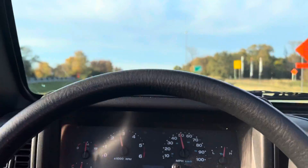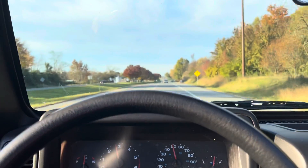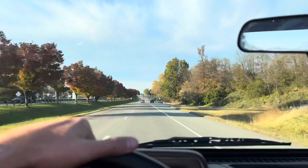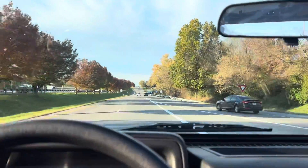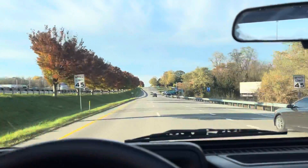I've driven it back and forth from our dealership to my house, so it's an hour drive, and it drives fantastic. You can drive this Jeep all the way to California and back — so I say with confidence, it's a great Jeep, and it's a lot of fun. Thanks for watching.